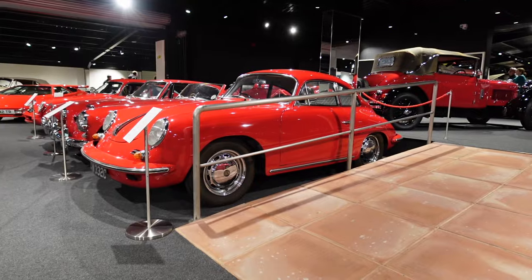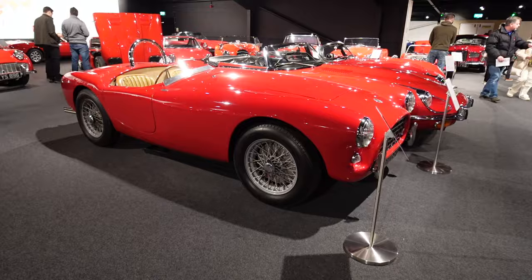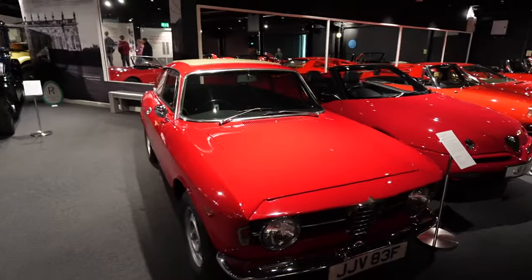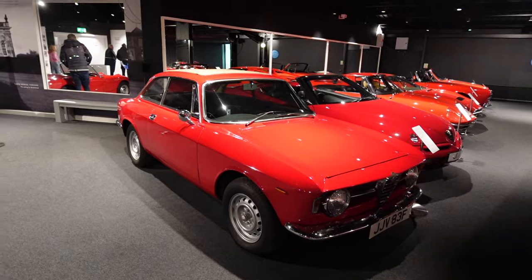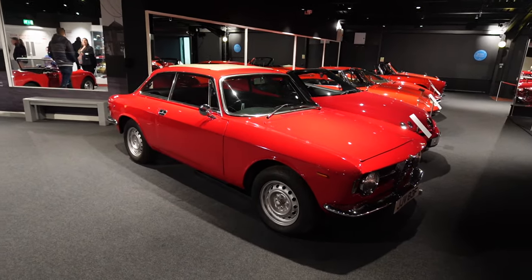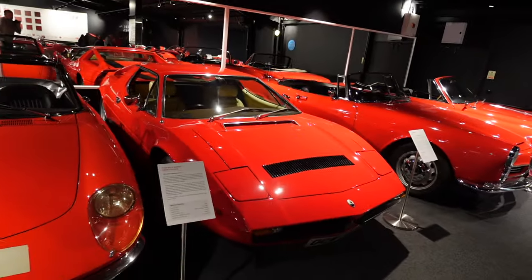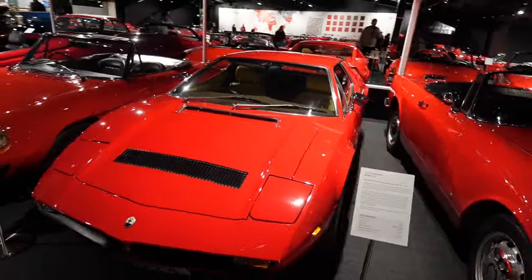Let's kick off the red room. This is such a pretty looking car — this is the Alfa Giulia Sprint GT. When this came out in 1967 it was just over £1,700 new. Such a pretty car. And then you've got the Maserati Merak SS, another really nice looking car.